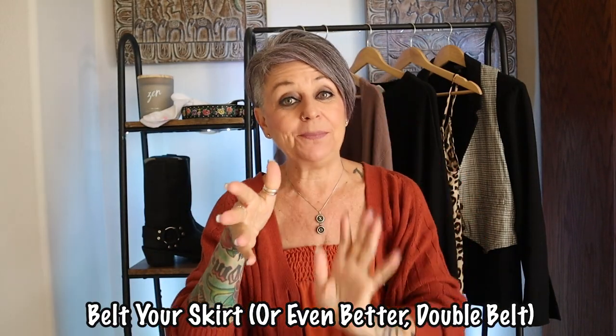Belting your skirt — and even better, with two belts. On a recent video I had on a long animal print skirt with a belt and I was already on trend without knowing it. I've been watching Bella Hadid, and she's been double belting. So I decided to try it with the outfit I'm wearing right now. It's a very fun, easy, kind of edgy trend. My belts don't even match and I think that makes it even cooler. Grab two different belts, put one up higher, one lower, and just have fun.